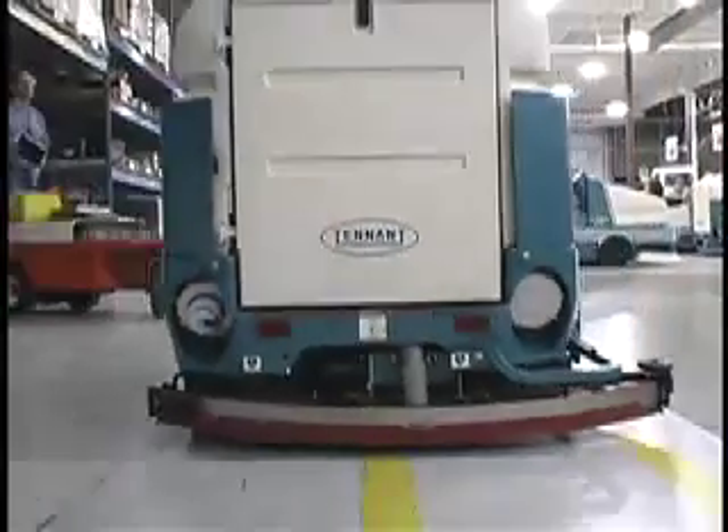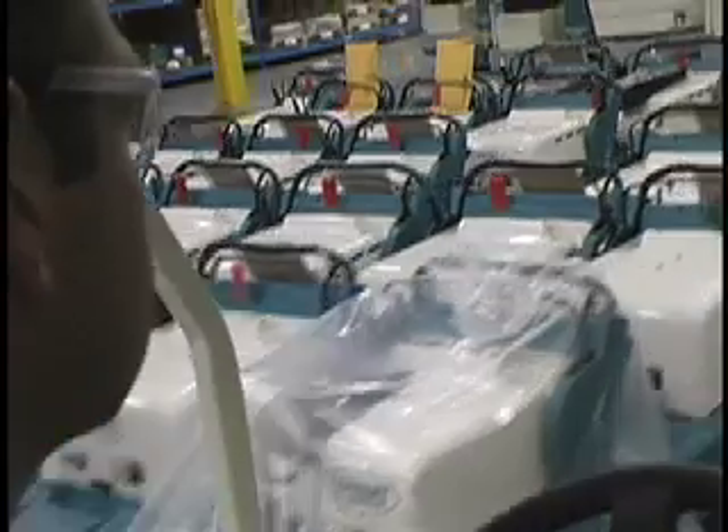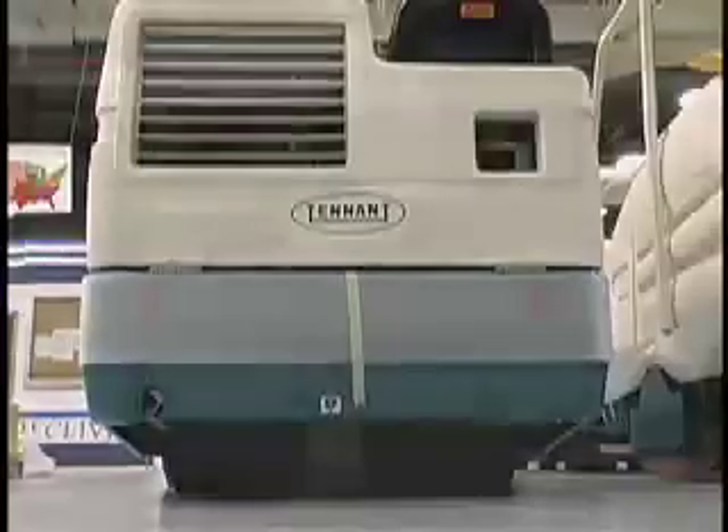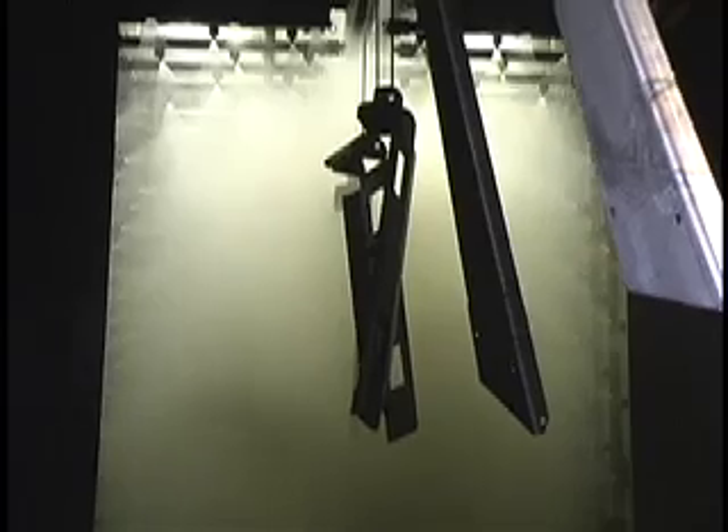The vision of Tennant Company in Golden Valley, a producer of equipment to maintain indoor and outdoor surfaces, is to create a cleaner, safer world. The company has implemented numerous diverse types of waste reduction changes, from a crateless packaging system that reduces wood waste over 1 million pounds per year to a reduction in chemical use by more than 4,000 gallons as a result of adjustments made to washer equipment.